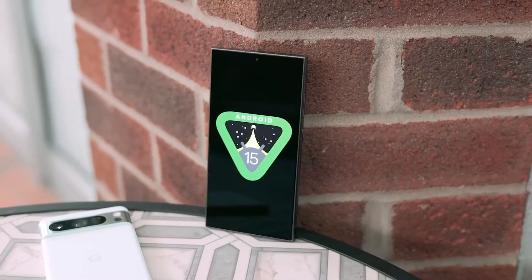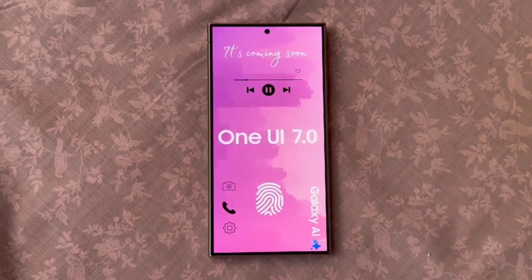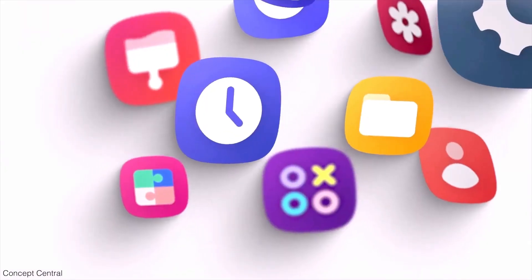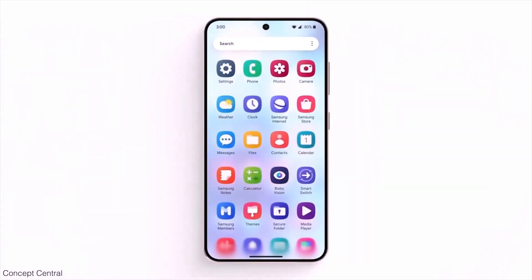In past years, even when Google released Android in October, Samsung managed to launch its new One UI before the end of the year. So if you have a recent Samsung phone, watch for the new and significantly different One UI 7 update coming this fall.